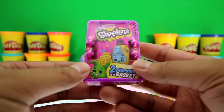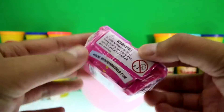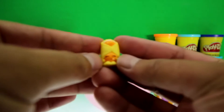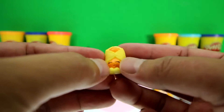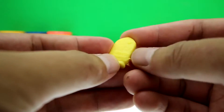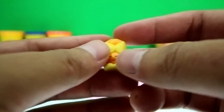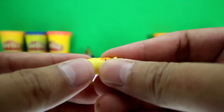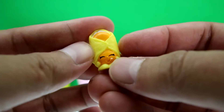It's a Shopkins Season 2 basket and there are two blind bags inside. Here's our first blind bag — it's Danny Danish, and she's wrapped in this awesome looking breading. Is that cheese inside? Awesome. And look at that big smile!